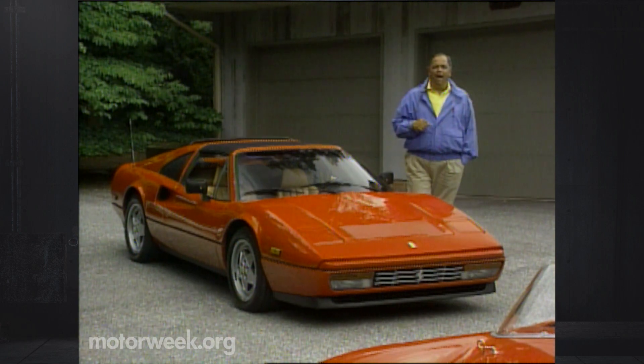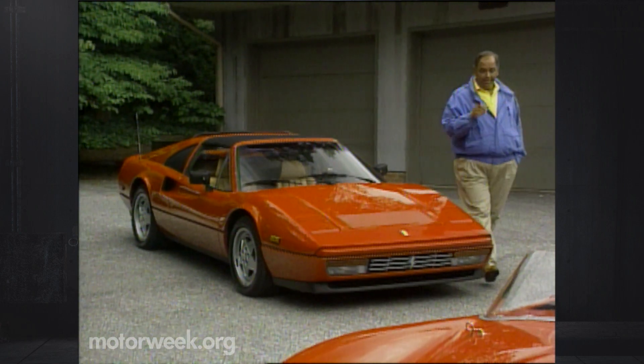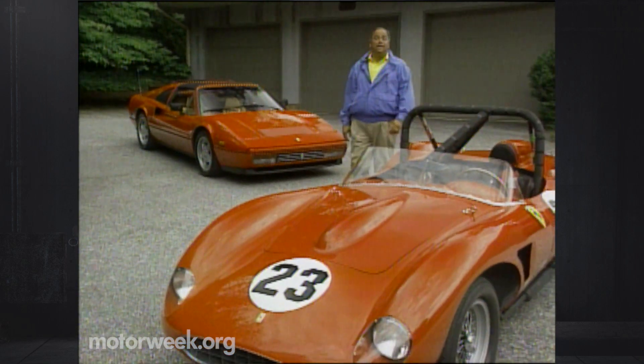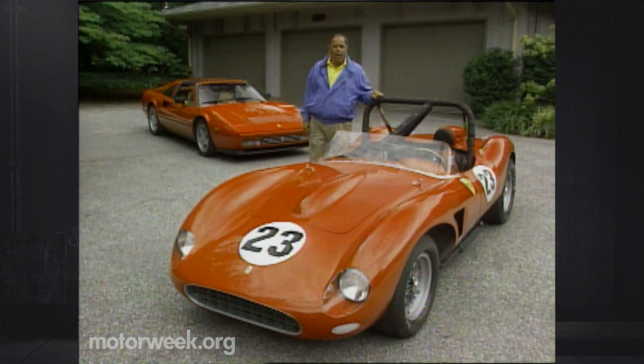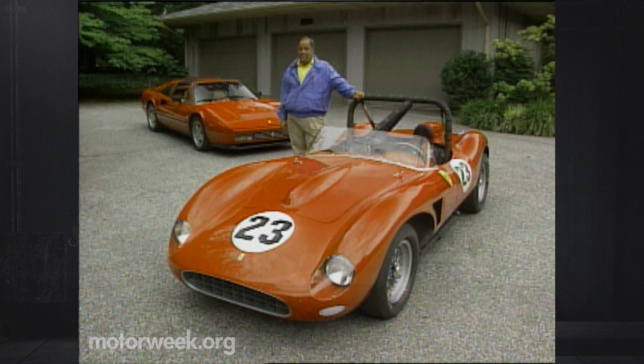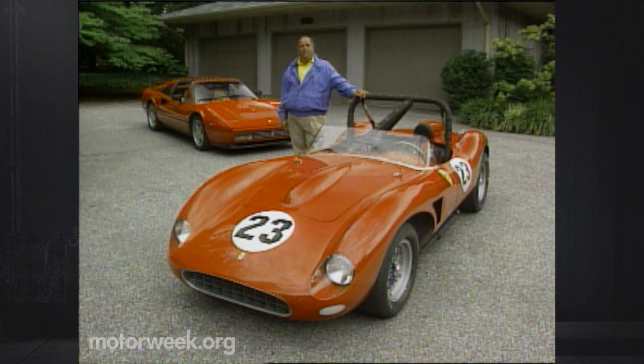Hello and welcome to MotorWeek, America's original automotive magazine for television. We're glad to have you with us. This is a 1989 328, and this is a 1958 250 Testarossa — two of a stable of rare exotic models that wear the prancing horse crest of Ferrari. Since the first Ferrari racing machine over 46 years ago, no other name makes an automotive enthusiast's heartbeat faster.